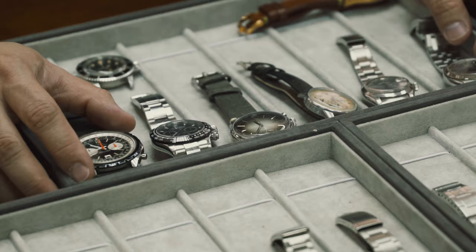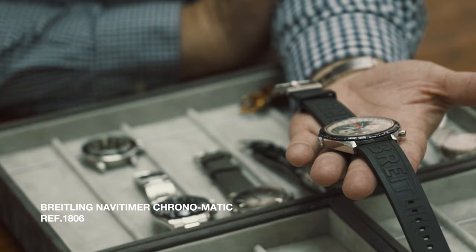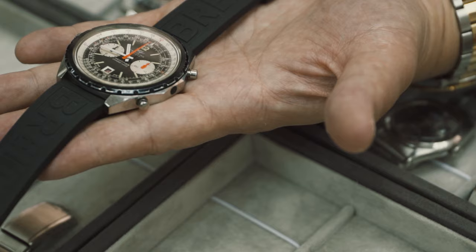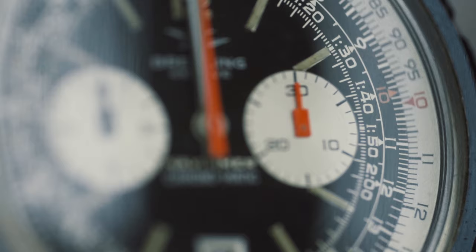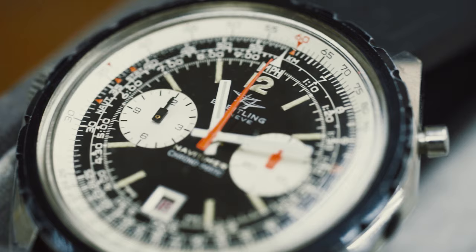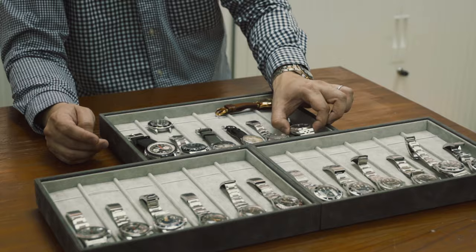The next one I chose is actually not a Rolex — it's this Breitling. Although not very expensive, it has everything I wanted. It has a very big size case, it has a chronograph movement, and it is one of the first automatic chronographs. It's called a Chronomatic. This one in particular has a very nice gilt dial, like the Rolex dials I've shown before.